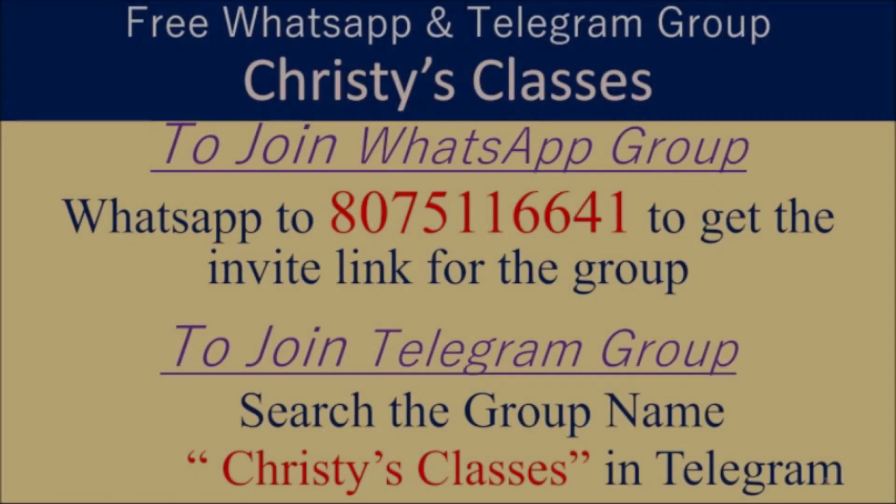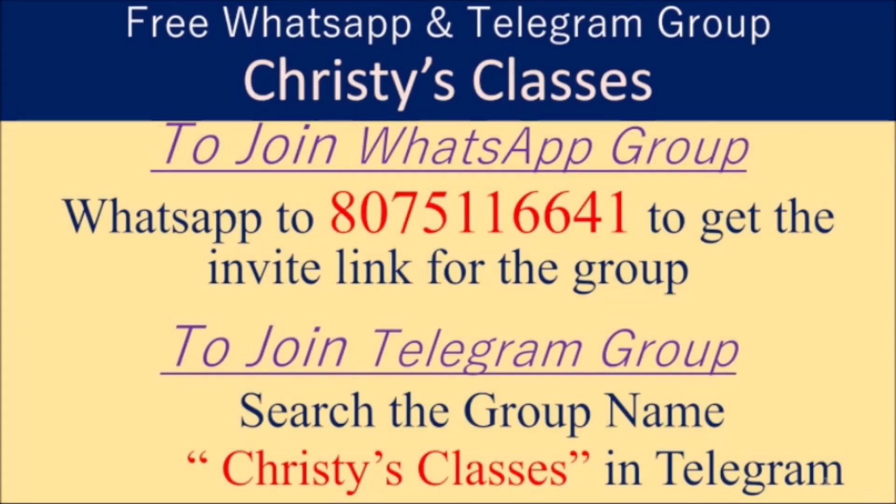Hope you all liked this video. For more videos and updates on the upcoming free classes, you can be part of a WhatsApp group and Telegram group. To be part of the WhatsApp group, you can just text to this number, and to be part of the Telegram group and Telegram channel, you can just search Christy's Classes in Telegram. In the Telegram group, daily live free quizzes happen at 9 p.m. on General Aptitude.